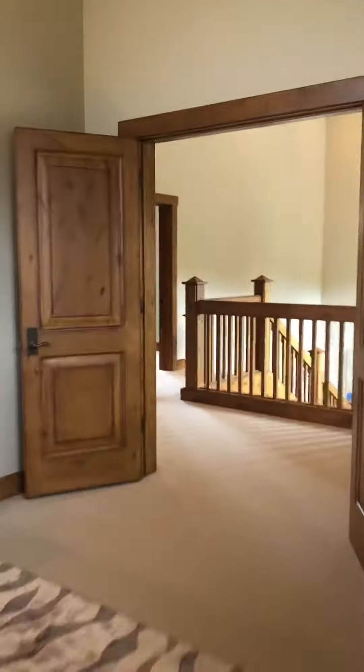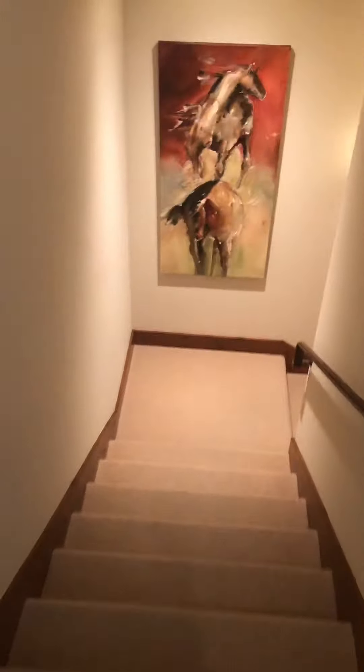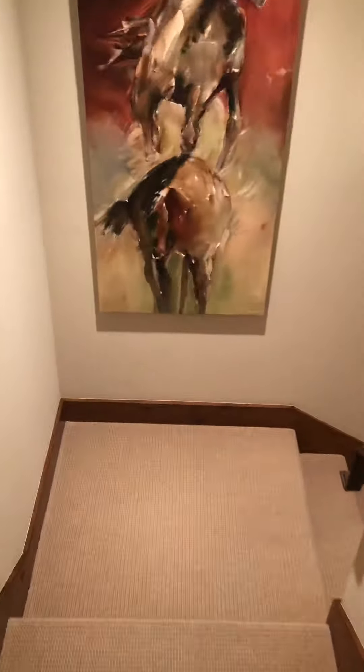I'm going to go back downstairs and show you the basement — but it's not really a basement, it's a daylight basement. There's a media room downstairs and two more bedrooms with a Jack and Jill bathroom. The carpet's in pretty good shape; the carpet on the stairs needs to be cleaned, but it's really in pretty good shape.